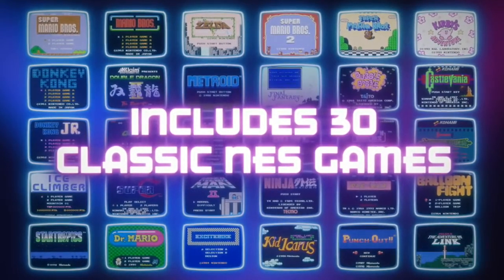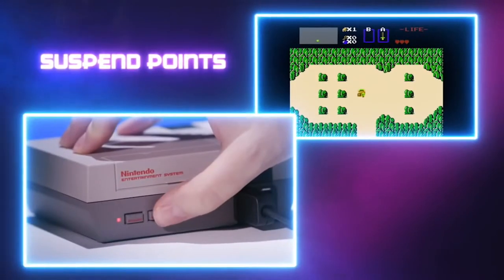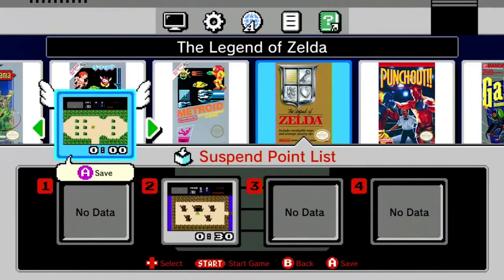This video is going to be a quick guide on how to get an SNES Classic and pre-order one or get one now. If you did enjoy this video, please share it on social media, and let's get straight into this.